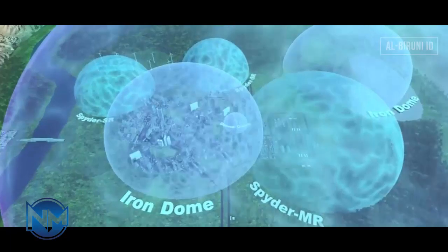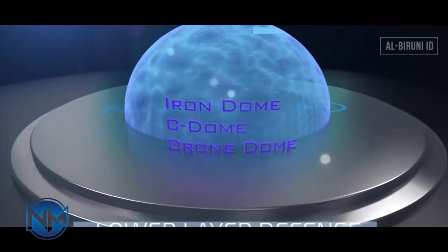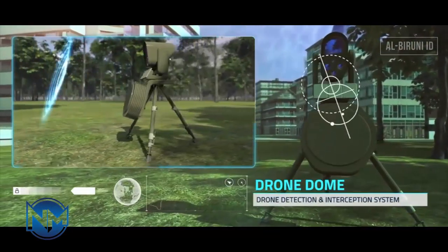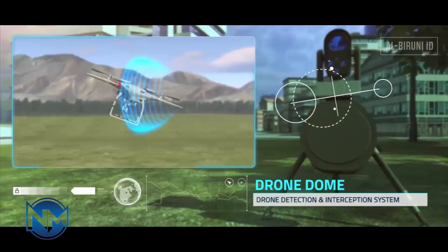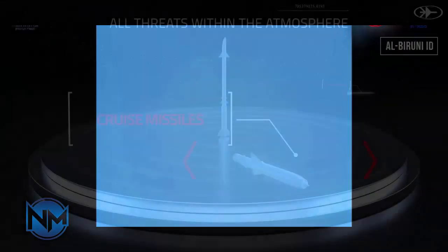The next rung up the missile defense ladder is David's Sling, which protects against short and medium-range threats, according to the IMDO. David's Sling, a joint project of Israel's Rafael Advanced Defense Systems and U.S. defense giant Raytheon, uses Stunner and Sky Ceptor kinetic hit-to-kill interceptors to take out targets as far as 186 miles away, according to the Missile Threat Project at the CSIS.